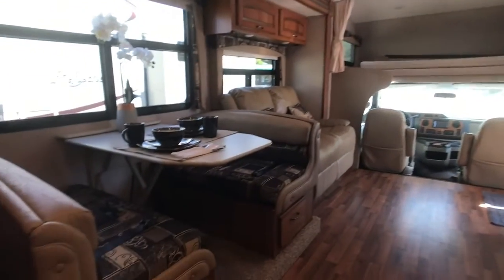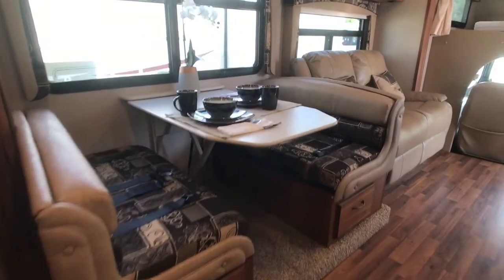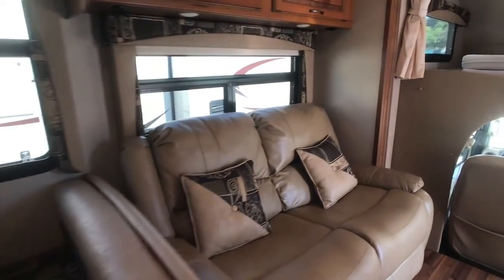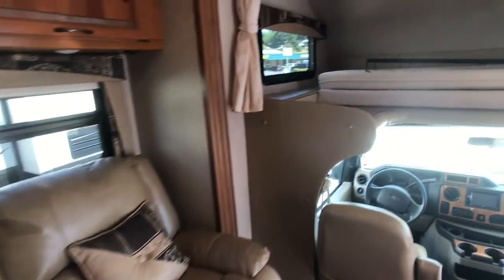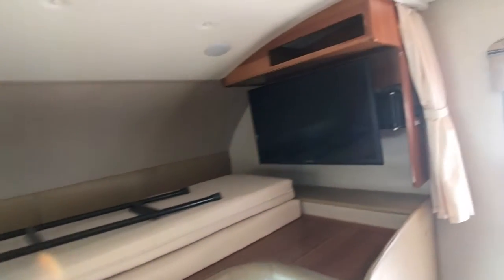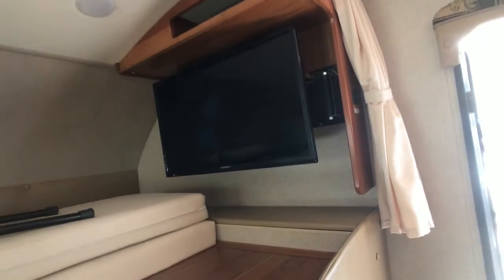There's a dinette sleeper, a leather loveseat, and an overhead bunk with an HDTV with a swivel swing-out arm.